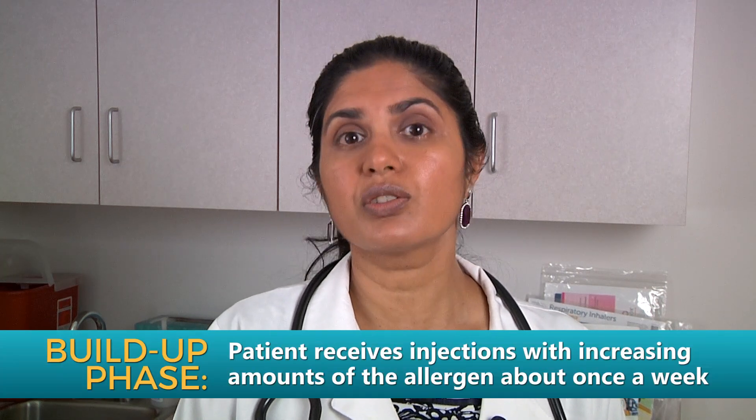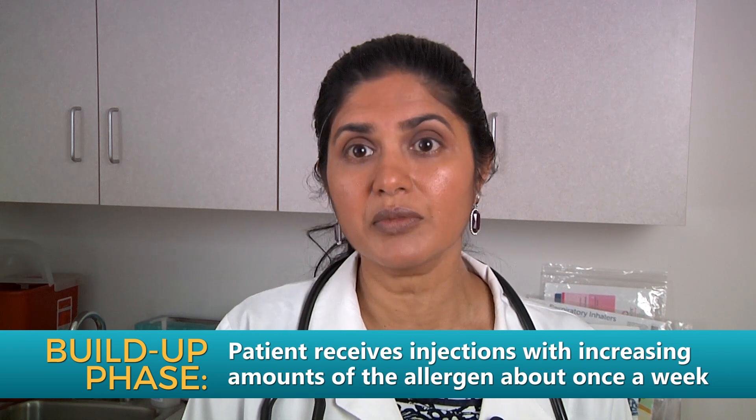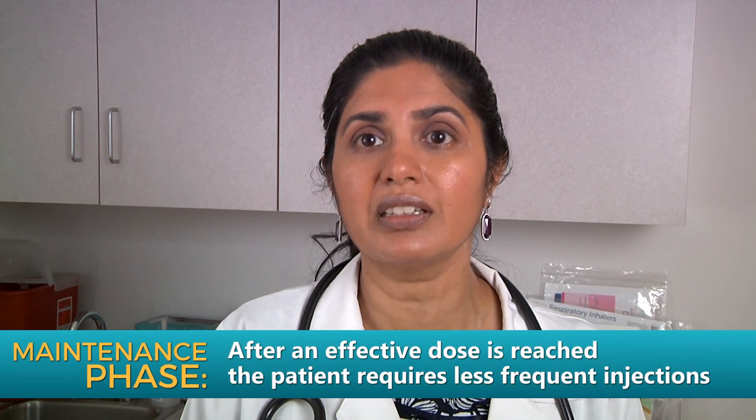Allergy immunotherapy is a great treatment for patients who suffer from allergies. It can be done in the form of injections, which are carried out in two stages: a build-up stage and a maintenance stage. It is extremely time-consuming but works very well in the long run.